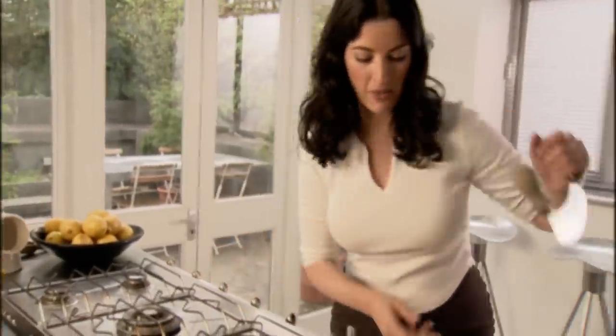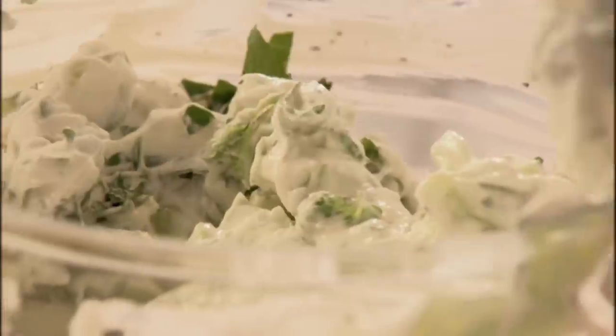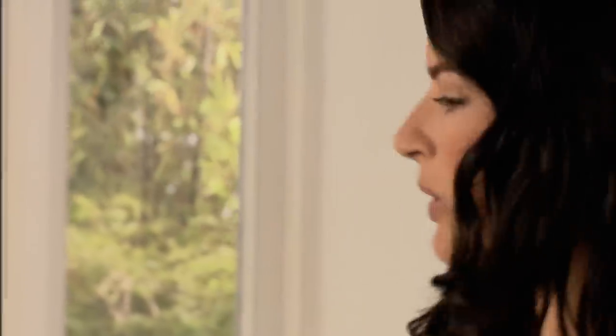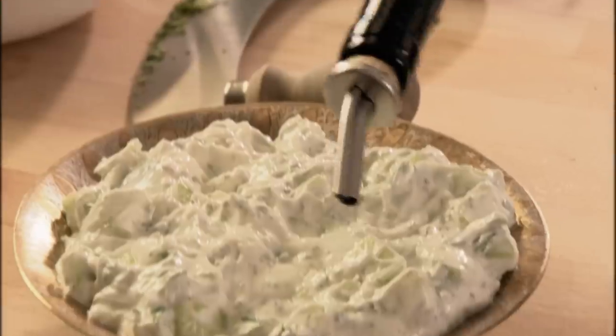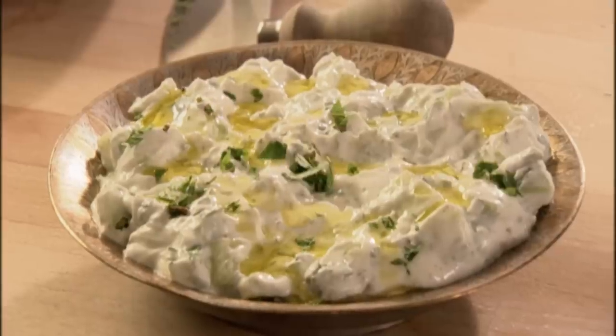And of course some freshly chopped mint from the garden. Stir it together. What I want to do now is drizzle with a lovely green ribbon of olive oil. Beautiful. And a final sprinkling of mint. Perfect.